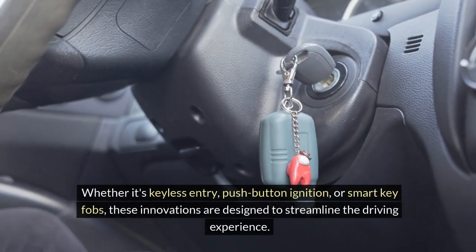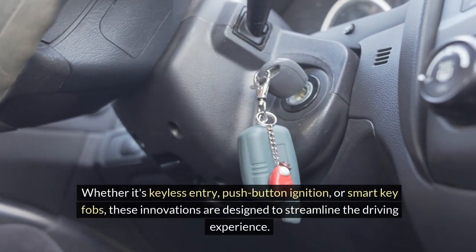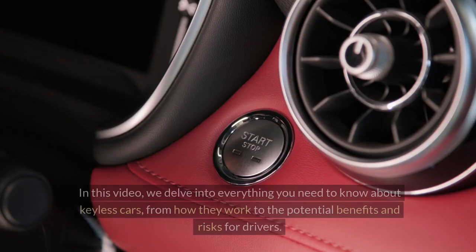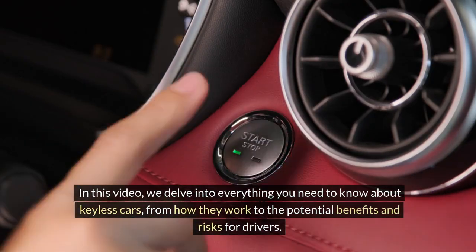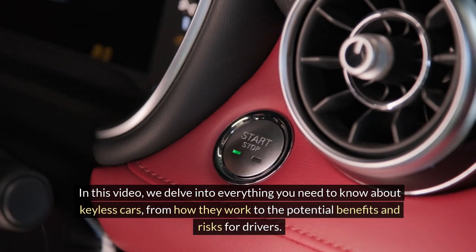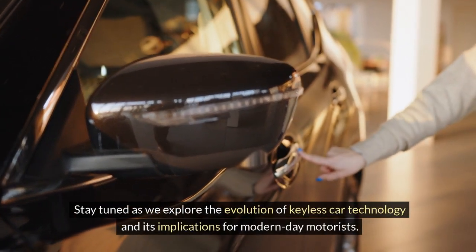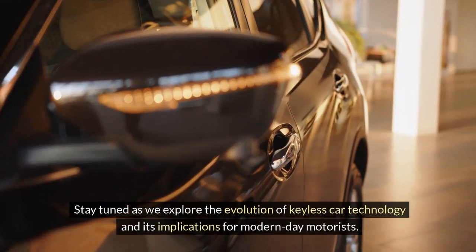Keyless cars offer convenience and enhanced security features that are reshaping the way we interact with our vehicles. Whether it's keyless entry, push-button ignition, or smart key fobs, these innovations are designed to streamline the driving experience. In this video, we delve into everything you need to know about keyless cars, from how they work to the potential benefits and risks, and the evolution of keyless car technology for modern-day motorists.